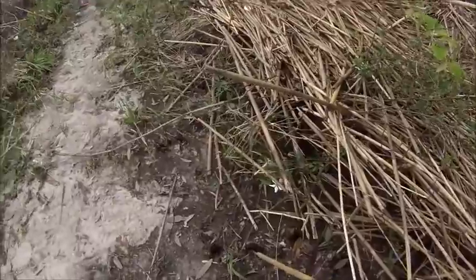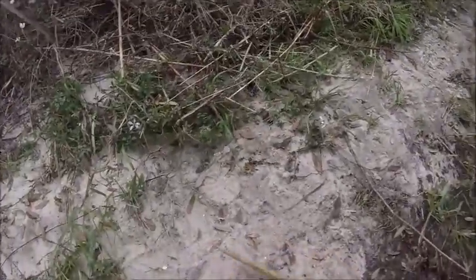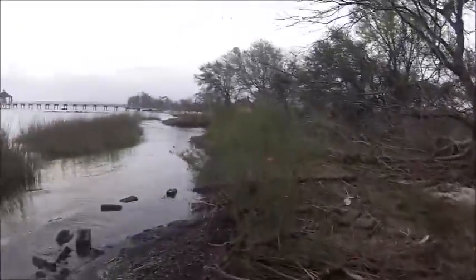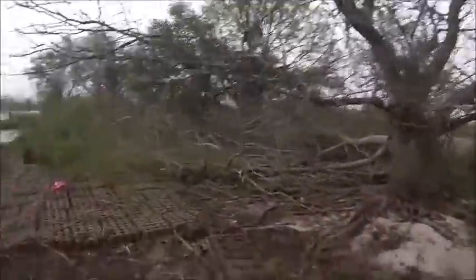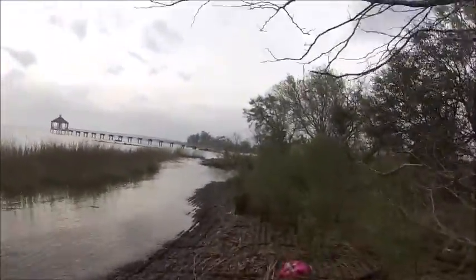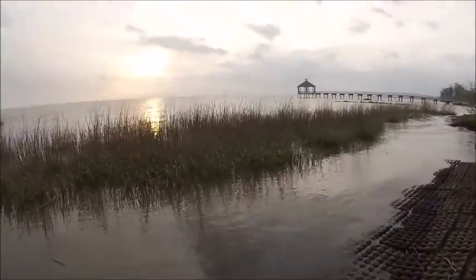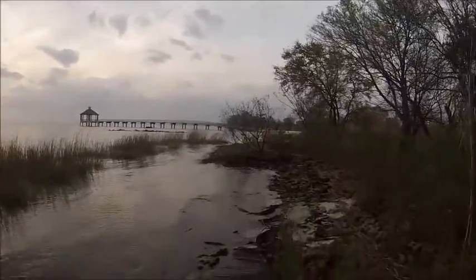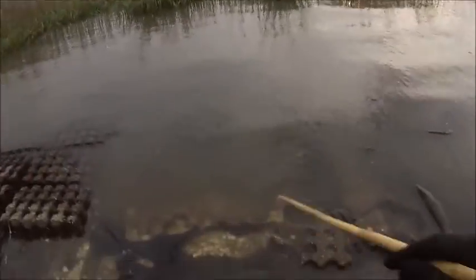Right here looks like we got some pig and some deer prints and some other prints. Now this is how the water usually looks — clear like this when it's out there without all that rough water stirring the bottom up.